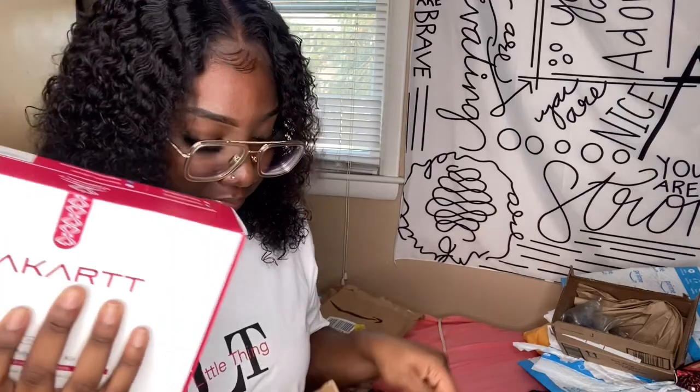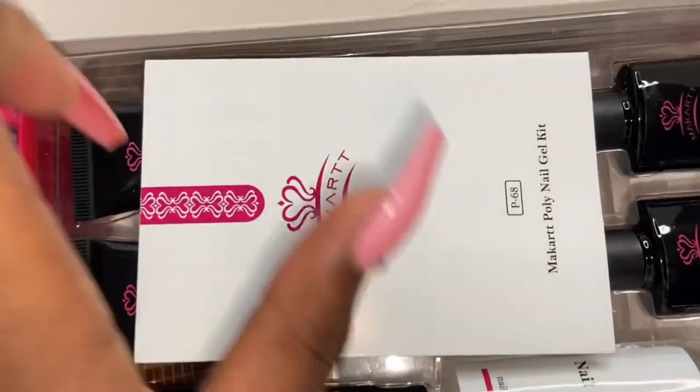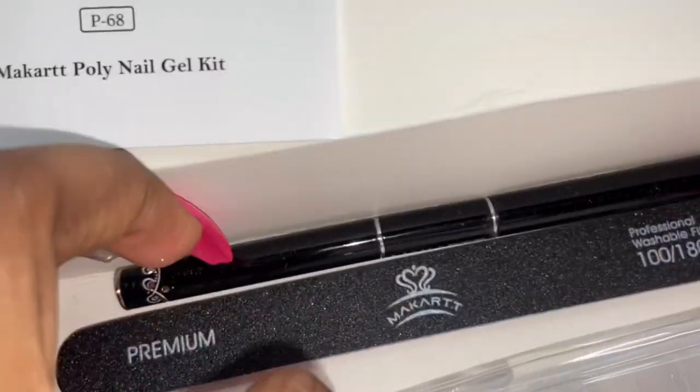Her channel is Nails by Vick — she inspired me to go ahead and purchase a poly gel kit. I haven't even opened this kit yet. For those who don't know what poly gel is, it's basically a blend between acrylic powder and gel polish — a super thick consistency. This kit is by McCart and it comes with clear, pink, and nude poly gel, a slip solution, a top and base coat, a nail filer, a brush, nail forms, and duo forms. I would definitely recommend this kit for beginners — it's supposed to be a super easy convenient way to do your own nails at home. You do need the UV lamp.